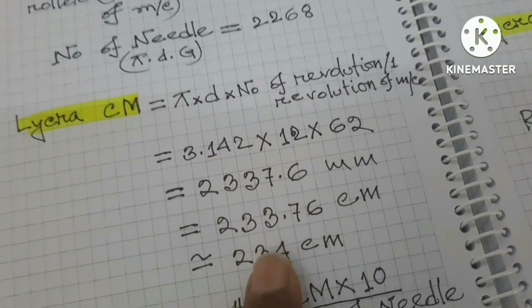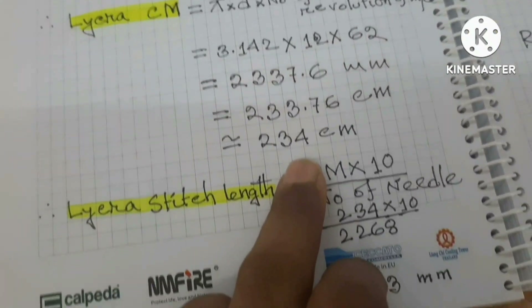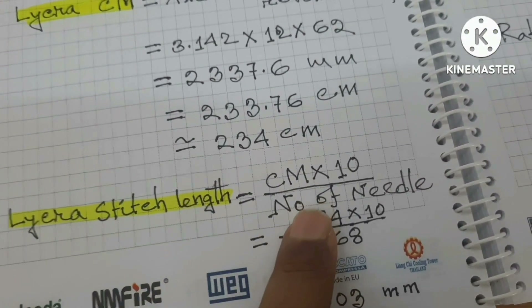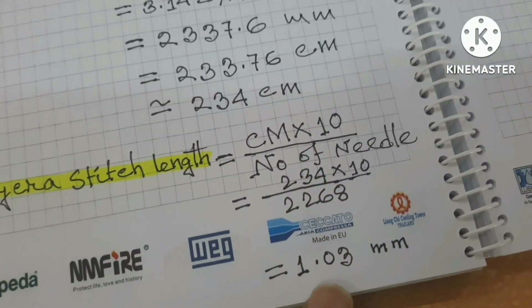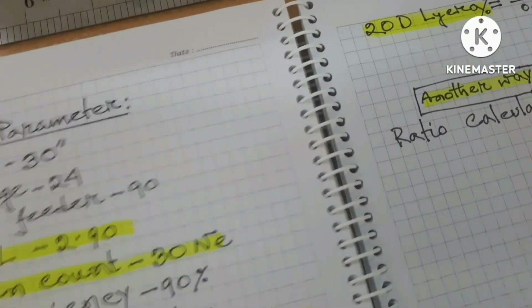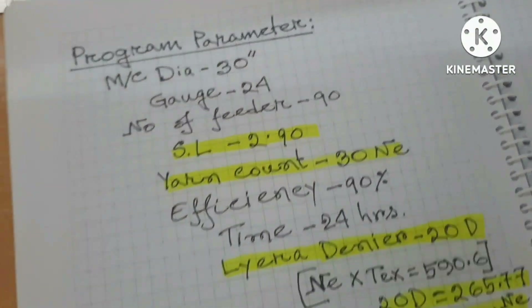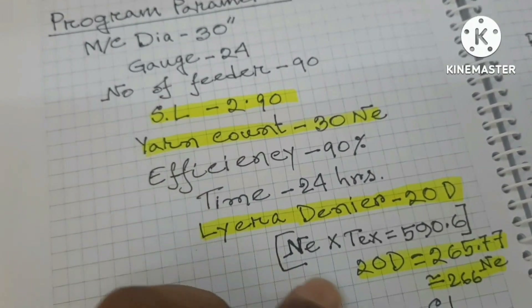This data is used in Likra CM. The number of needle is used in Likra CM — 10 by number of needle. The Likra CM is used in Likra CM to 10 by number of needle.